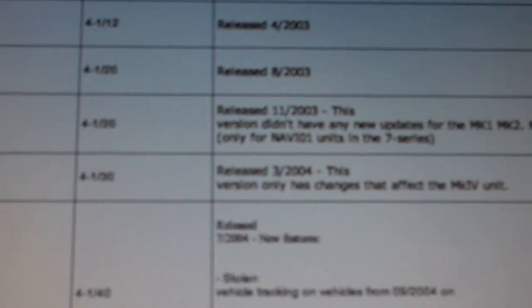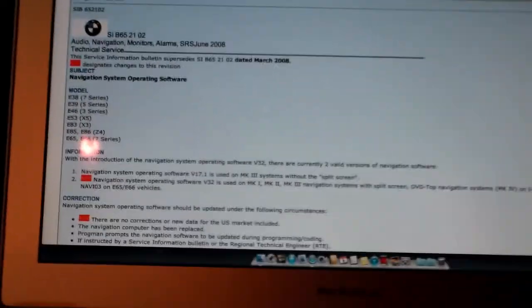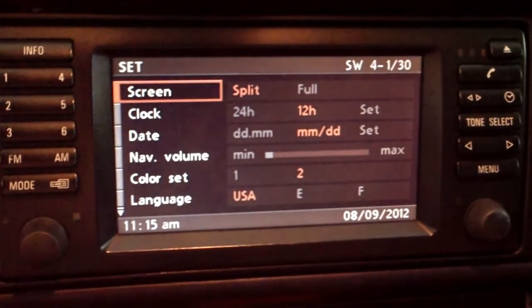Looking at the database — 4130 is version 23, released in March of 2004. It's one of the early Mark IV units. The latest unit is actually version 32. So I'm going to try and update the software from version 23 to version 32.